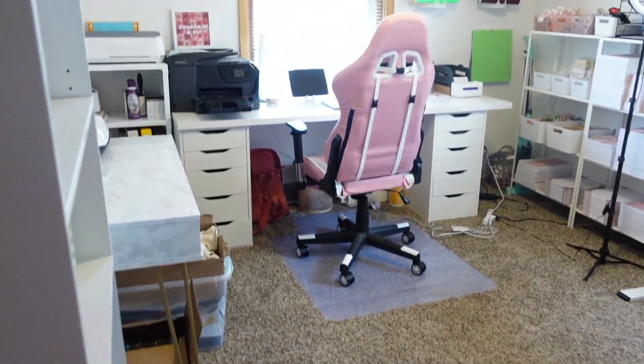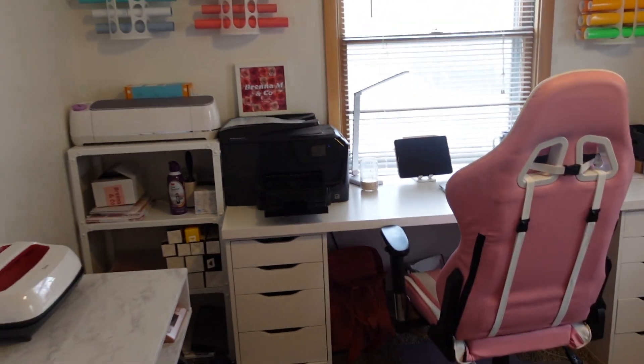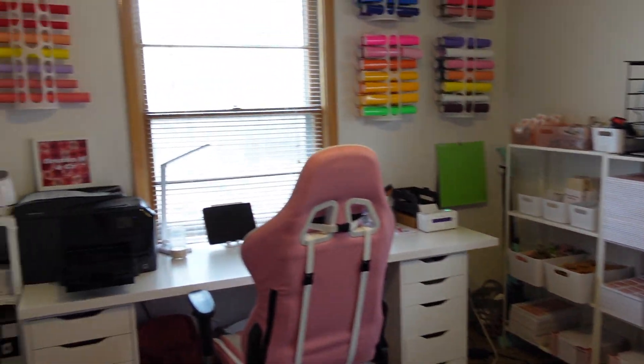I've been working in here for about a week now, so no judgment if it's messy — and there's still some more plans that I want to do with everything. When you first walk in, that is the view that you see.